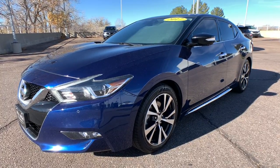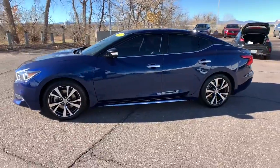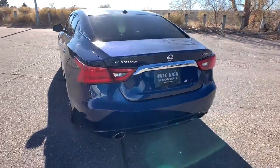Can you see yourself in the 2017 Nissan Maxima? This vehicle is an outstanding buy with fewer than 80,000 miles on the odometer. Here's a high performer with a penchant for safety — the Nissan Maxima.